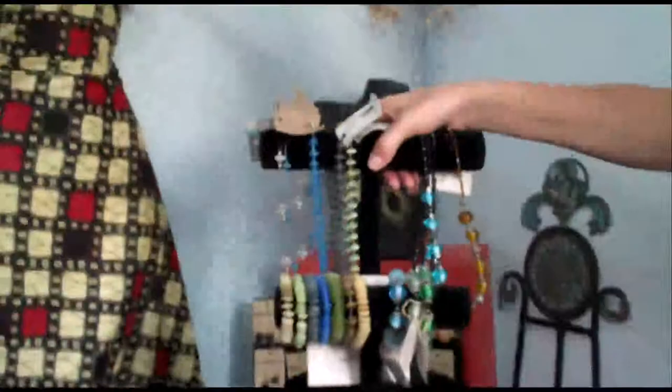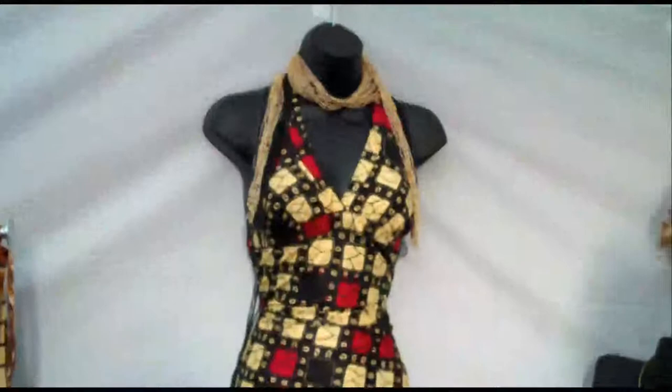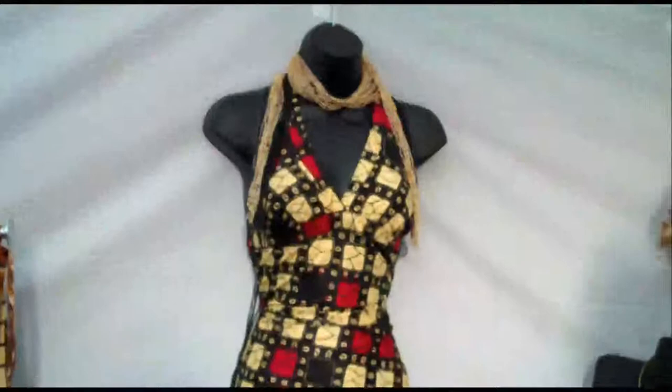Over here, this jewelry is made from recycled glass — broken glass bottles and broken window panes, which are crushed into a fine powder and then re-congealed in a wood-burning kiln that we actually built ourselves with our artisans. We have some clothing as well. All of our clothing uses traditional African fabrics.